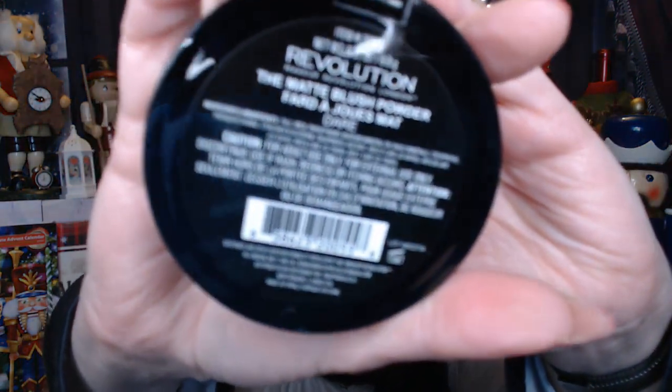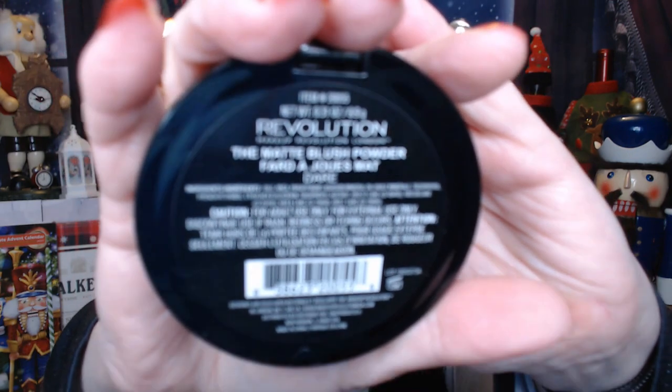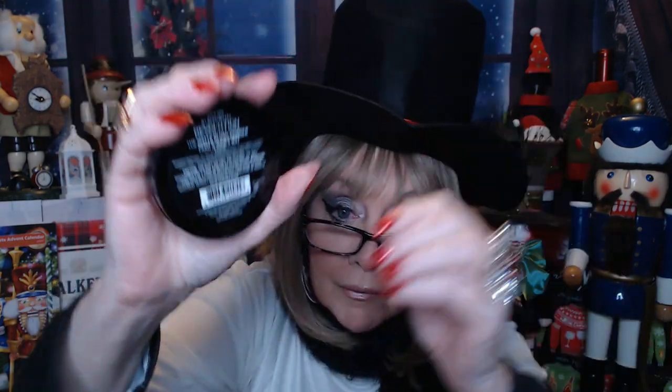We've got a full-sized blush in here from Revolution — it says it's a matte blush. It is almost kind of like a shocking pink. Do you think I can pull off something this bright pink? It looks like a nice little size, and it is taped right here so I'll leave that tape. The color name on the back is 'Dare.' Do I dare to wear something this pink? You guys let me know what you think about this color. It is really, really pretty though — it just looks kind of young and fun. Well, I'm not young, but it can be fun, right? Dressing up is fun!